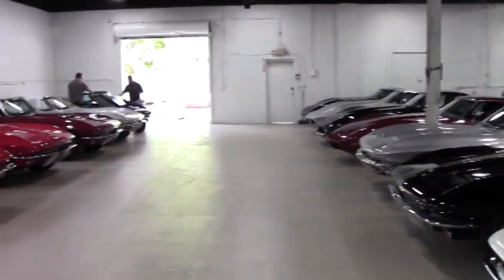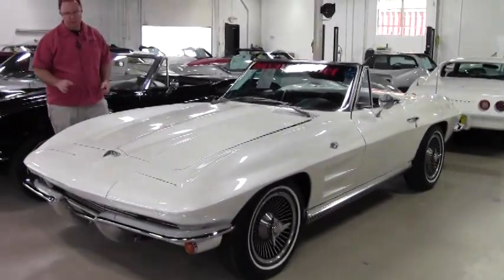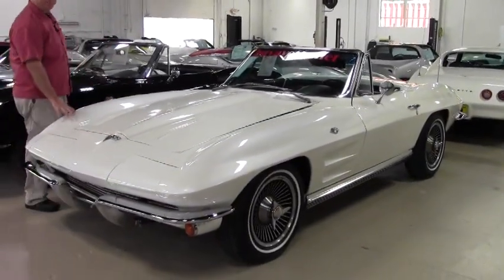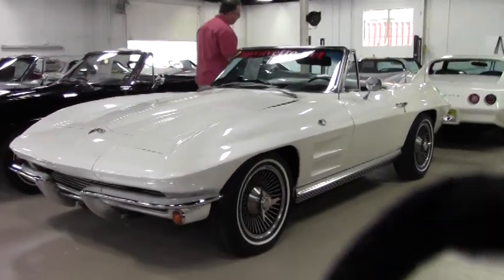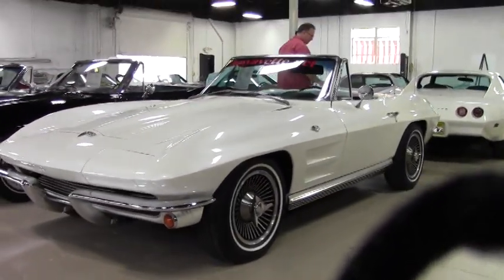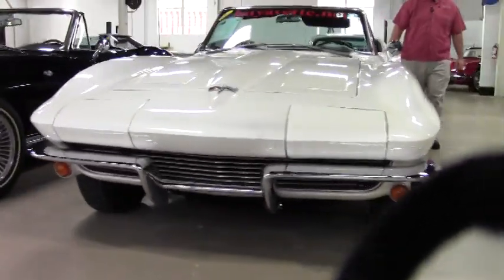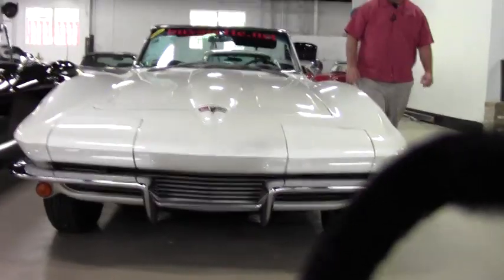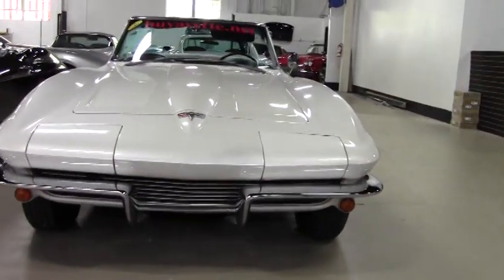We're going to take a look today at a 1964 convertible. This beautiful car has been painted — it is more of a pearl white car. The paint on the car I'd probably give a six or a seven. There are some areas of blemish, but in general it's in very good shape — to use some car terms, a good five-footer.